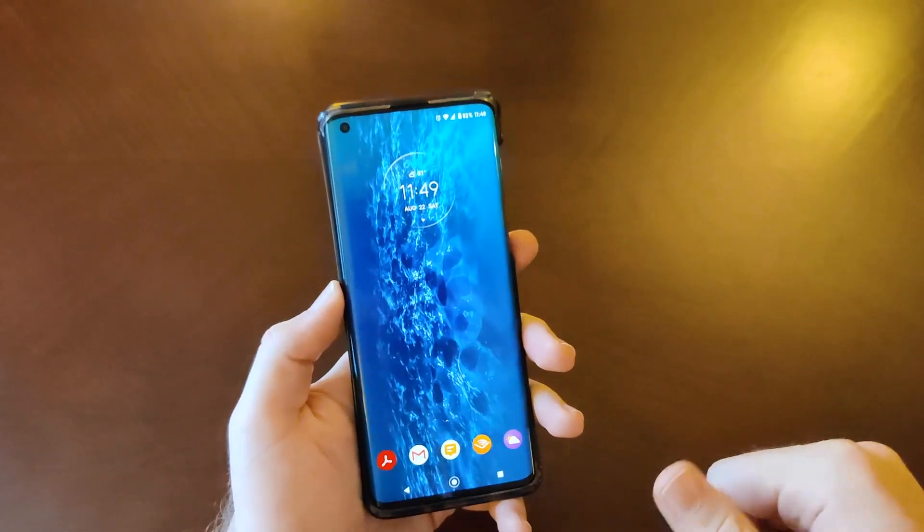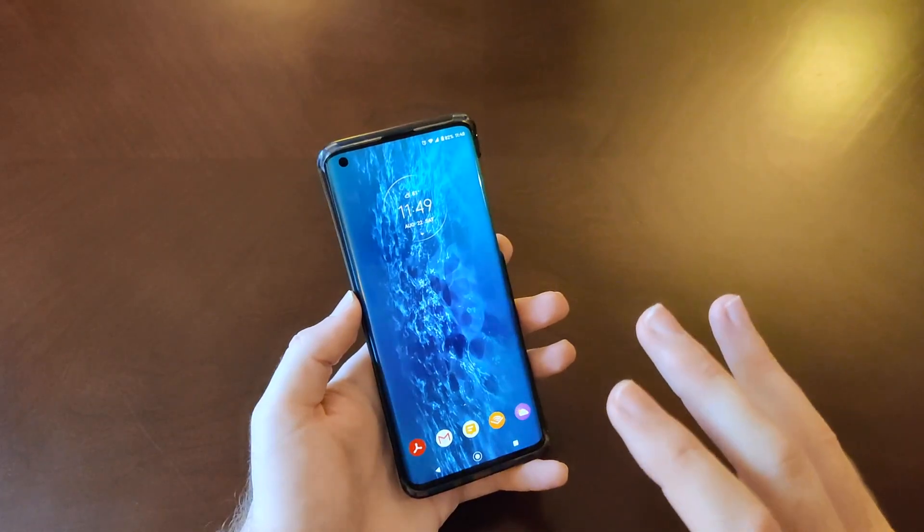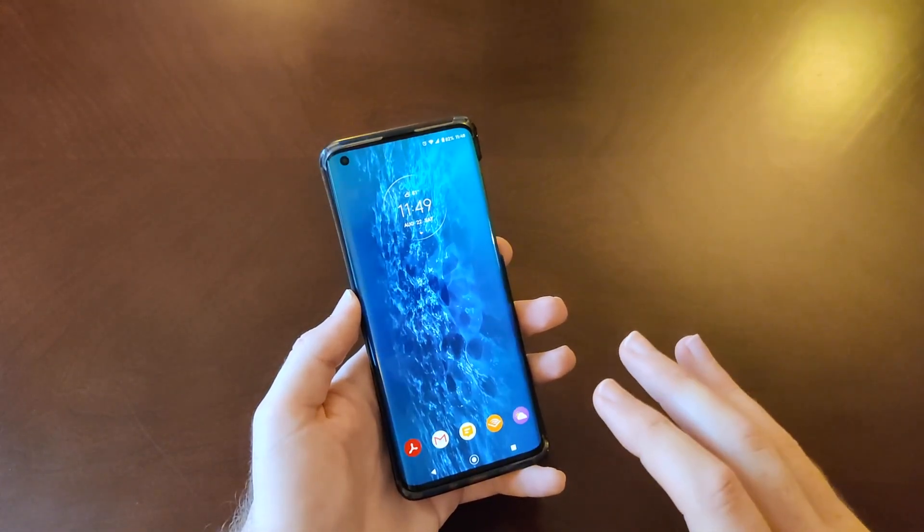I really like this software implementation by Motorola. Overall, an excellent display.